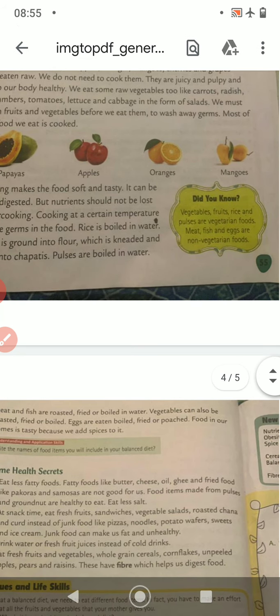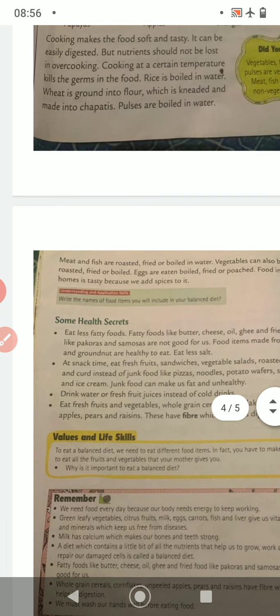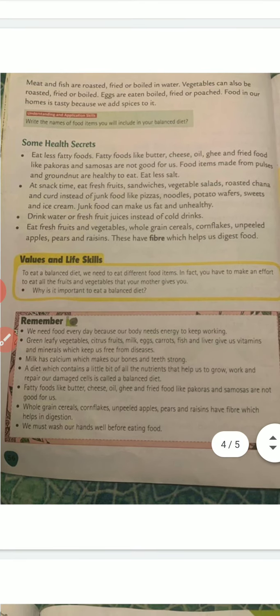Fruits, vegetables, rice and pulses are vegetarian foods. Meat, fish and eggs are non-vegetarian food. Meat and fish are roasted, fried or boiled in water. Eggs are eaten boiled, fried or poached.